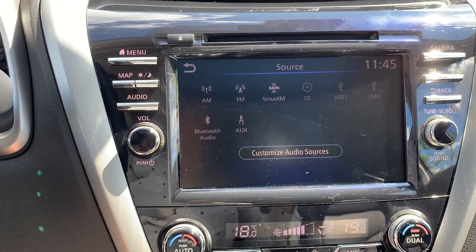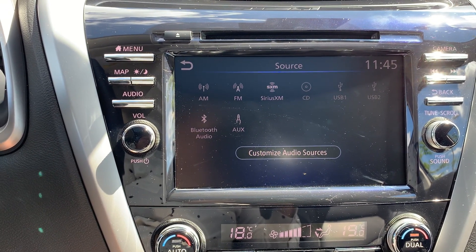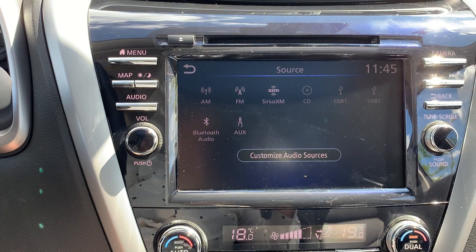Audio sources include AM, FM and Sirius XM radio stations with a CD player, USB, Bluetooth audio and auxiliary connection.